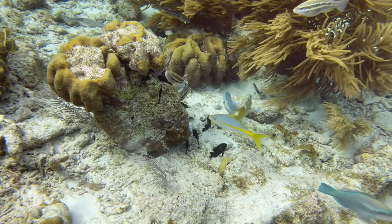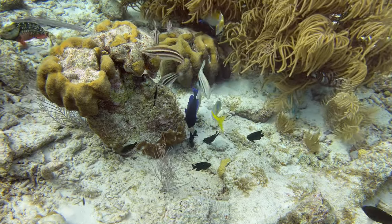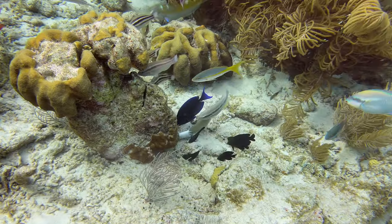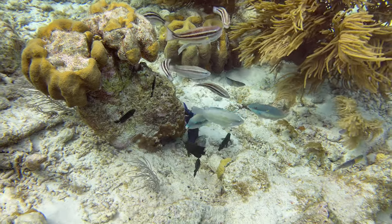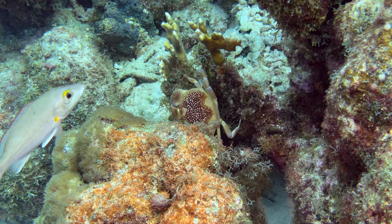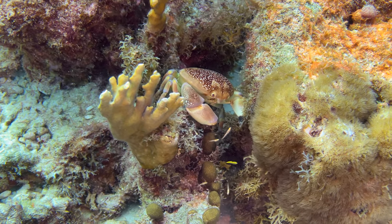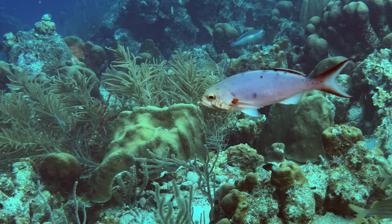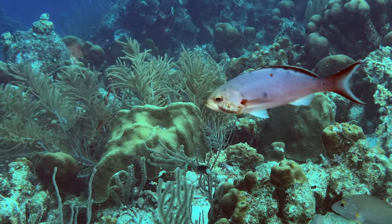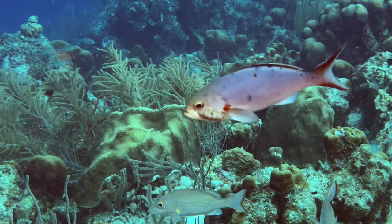Immediately after entering the water on our first dive at Oil Slick Leap, we saw a variety of fish cannibalizing a discarded fish head. A little later in the dive, we spotted this bat-winged coral crab — first time we've seen this kind. Every time I see an Atlantic Creole fish with a Cymothid isopod on its face, I cringe. They seem healthy otherwise, though.